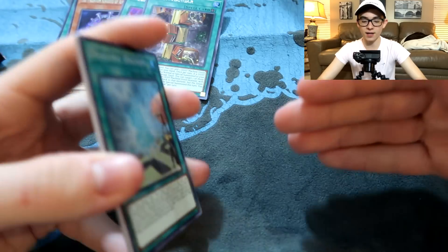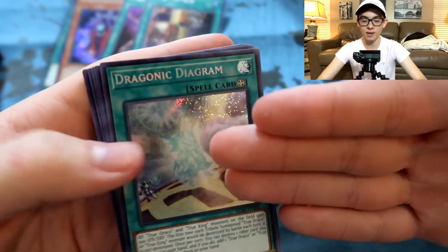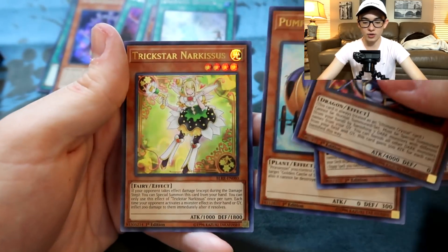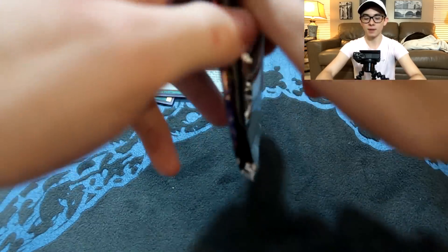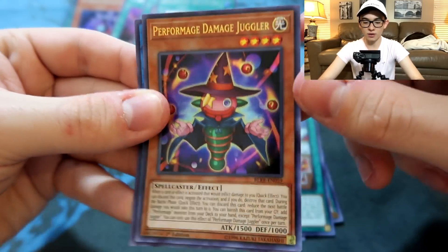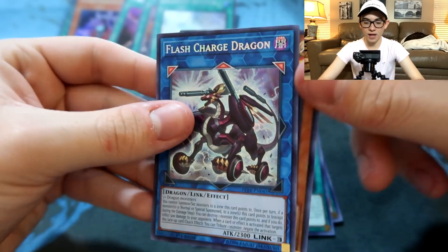I'm recovering from allergies right now — I hate allergies. And I keep forgetting to put the secret rare on the bottom. Dragonic Diagram — that's a really sick pull. Rainbow Dark Dragon, Noble Knight Medraut, Pumpkin Carriage, and Trickstar Candina. Solemn Strike, Banishment of the Darklords, the Kaiju Files, Performage Damage Juggler — in Holo now, that's sick. And Flash Charge Dragon.